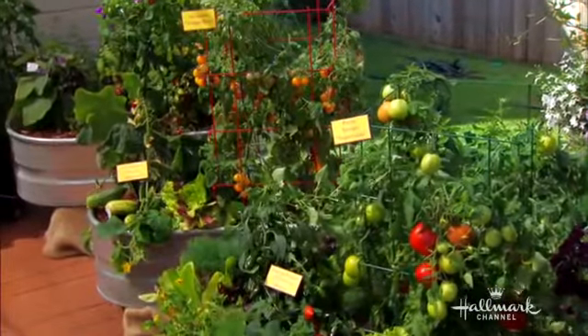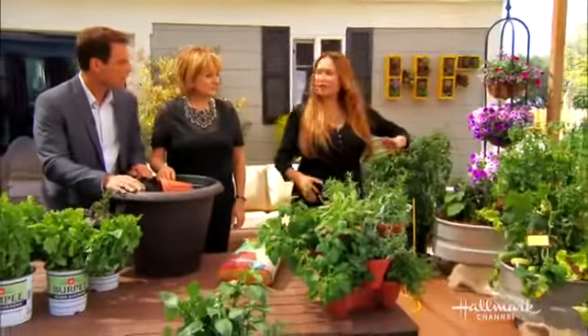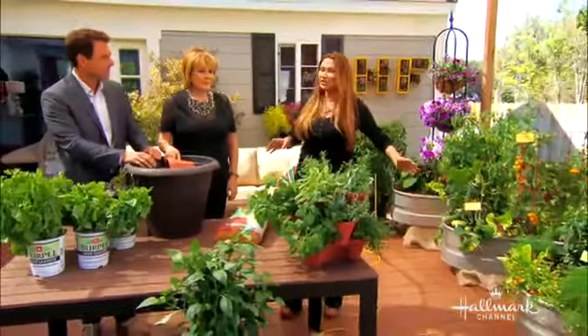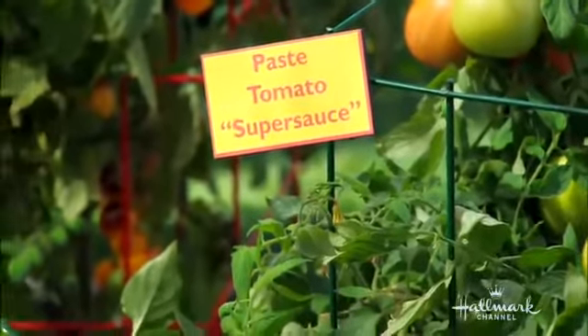Bob's show is going to show us how to maximize your patio space by growing vegetables designed for your patio. What kind of vegetables do you grow in a container? Do they taste different? They taste better! As you can see here, we can grow a variety of different types of vegetables, including tomatoes, cucumbers, eggplants, and peppers.